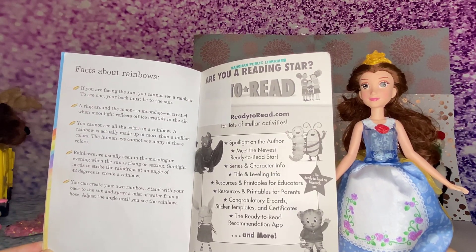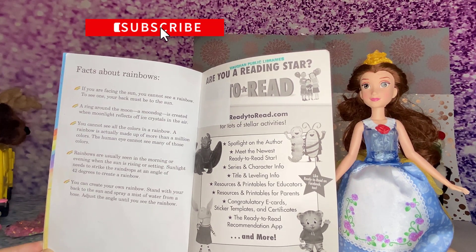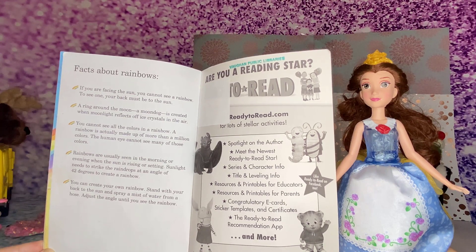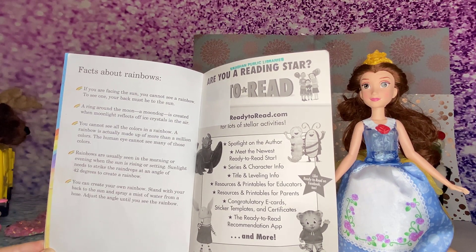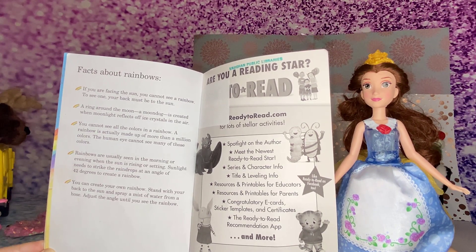Here are some fun facts about rainbows. If you are facing the sun, you cannot see a rainbow. To see one, your back must be to the sun. A ring around the moon, a moondog, is created when moonlight reflects off ice crystals in the air.